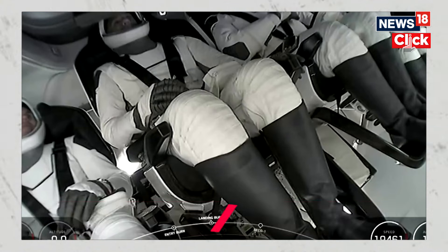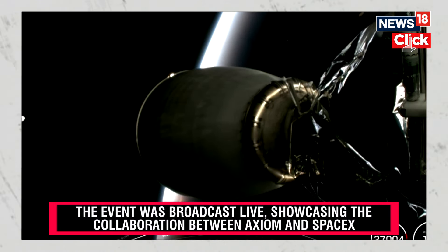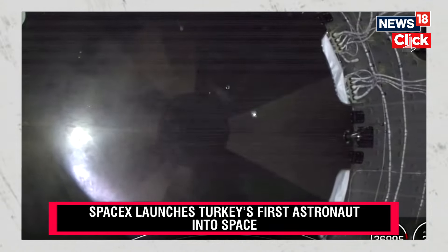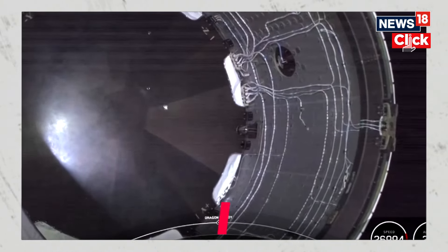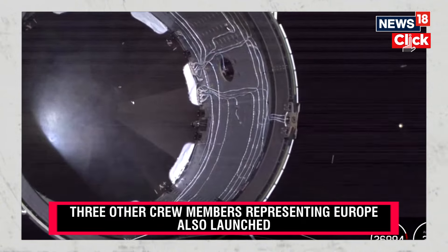Turning our attention back to the crew — our next event is second engine cutoff. Absolutely incredible images we are getting back from up in space as we await Dragon separation. What we're waiting for is nose cone deployment, among other things — and there we go. Dragon separation confirmed. Dragon has separated from the second stage.